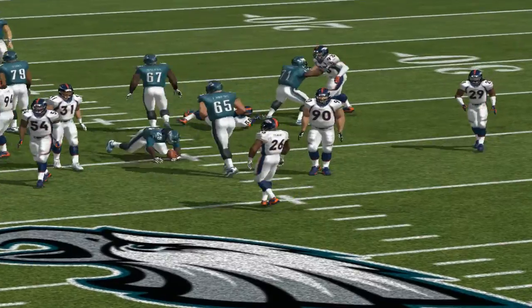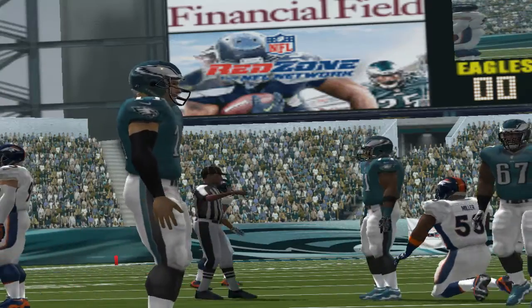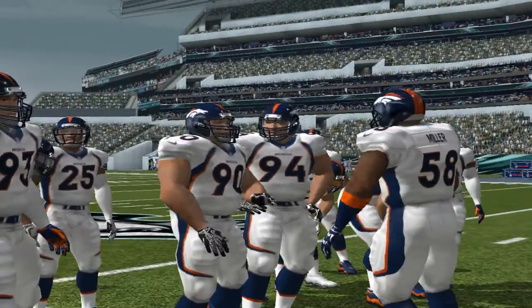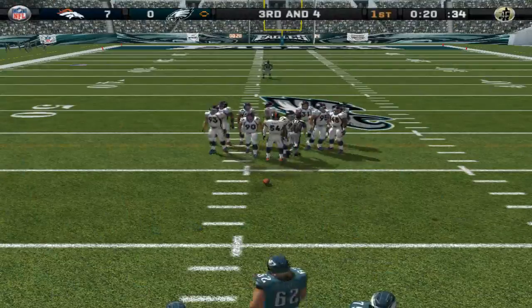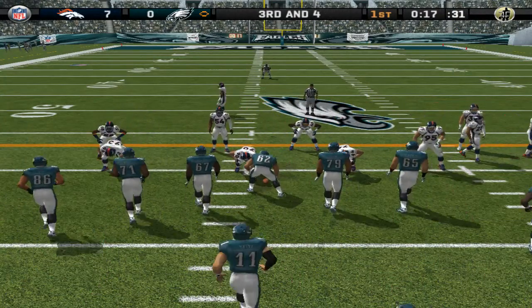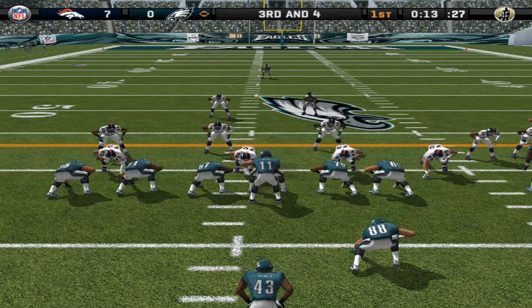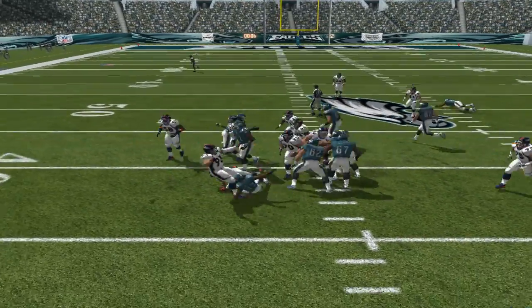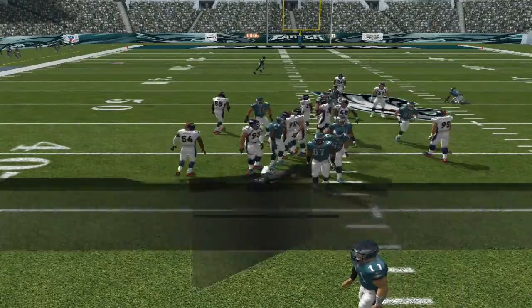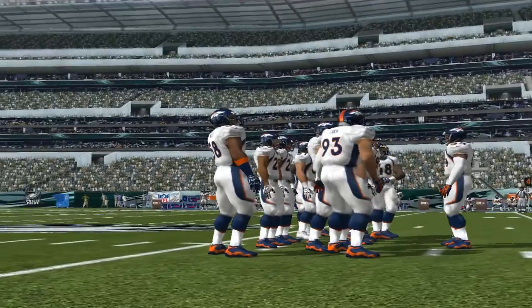Miller is there for the tackle at the 39-yard line. Mixing runs with passes keeps the defense honest. Third and four, ball on the 39-yard line. Denver comes out with eight guys in the box — give it to the halfback. Marshall is there on the stop at the 40-yard line; not getting the first down, that will probably bring out the punter.